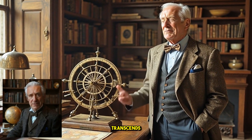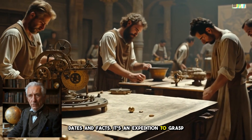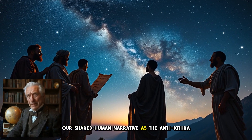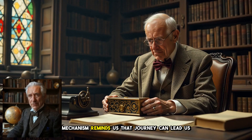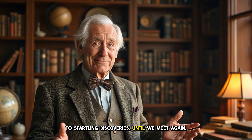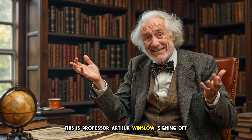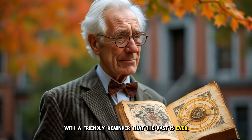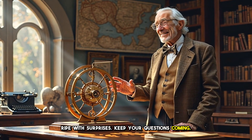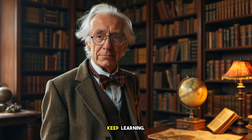Remember, the study of history transcends dates and facts. It's an expedition to grasp our shared human narrative. As the Antikythera mechanism reminds us, that journey can lead us to startling discoveries. Until we meet again, this is Professor Arthur Winslow, signing off with a friendly reminder that the past is ever ripe with surprises. Keep your questions coming, keep exploring the unknown, and above all, keep learning.